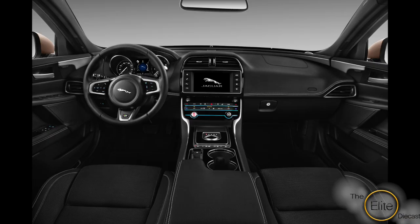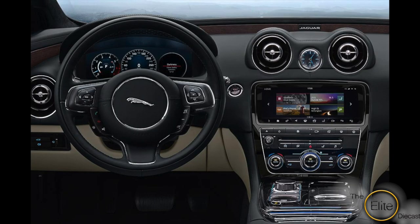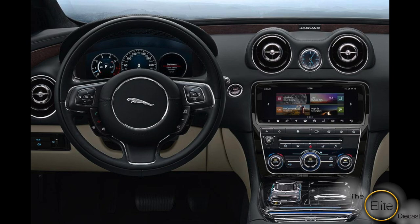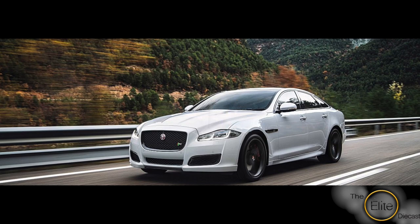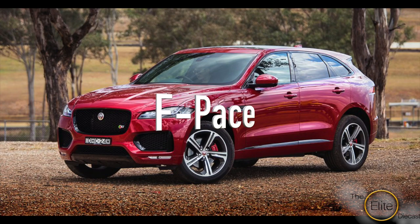With the exception of the F-Type, basically all other Jaguar models have been ignored. These cars — the XE, the XF, and the XJ — and the F-Type are too beautiful to pass by and ignore. Hashtag British beauties.